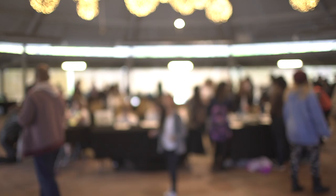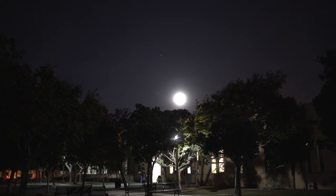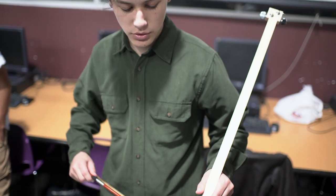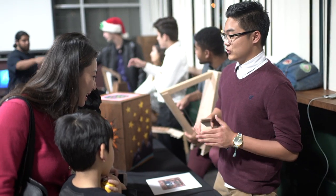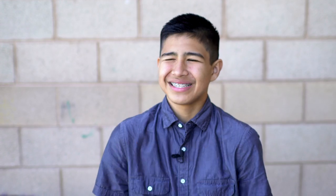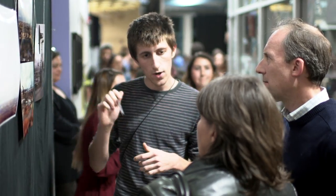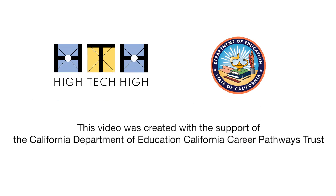At first I feel nervous because I think, what if they're not interested? But then at the end I feel like it was all worth it. It's really great getting to share your work and not just keep it in your classroom and take it home. I just feel amazing at the end of an exhibition, because all the hard work you've been doing for months finally pays off.